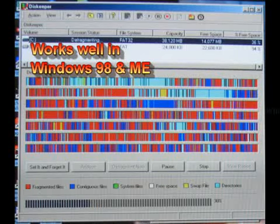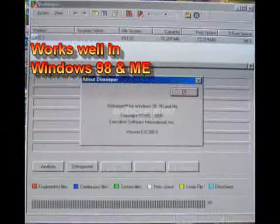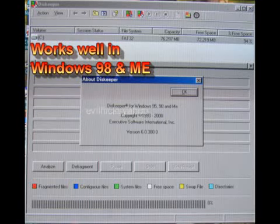Windows XP seems to be the only version that the defrag works well. For Windows 98 and ME editions, I would shop for Executive Software DiskKeeper version 6.0.380.0 or older versions.